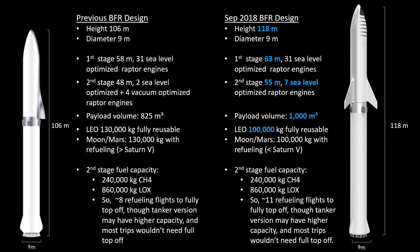Diameter is the same. In terms of how that change in height is divvied up: previously the first stage was 58 meters tall, and now it's up to 63 meters, so they've added 5 meters to the first stage. And the second stage has gone from 48 to 55 meters, so they've actually added a little bit more to the second stage versus what they've added to the booster.